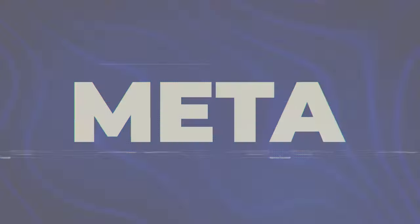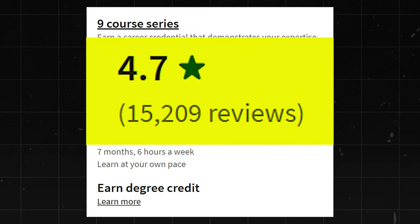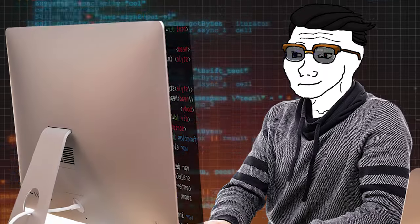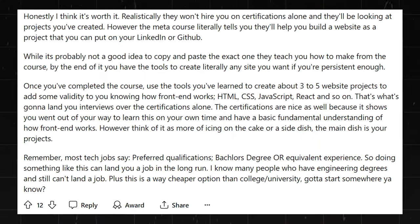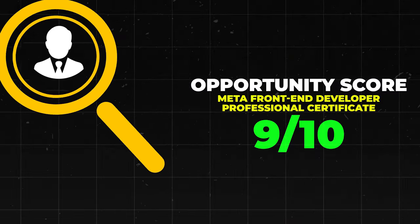Let's move on to Meta. The Meta Front End Developer Professional Certificate has a 4.7 star rating with about 15,000 reviews. It is beginner level and says it takes about seven months. Developer jobs do take a little bit longer to get into than an IT job, so that makes sense. Front End Developers make $93,000 to $162,000 a year. It has really good reviews online — people saying really good things about it on Reddit, for instance. I'll go ahead and give this one a 9 out of 10.